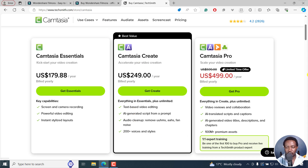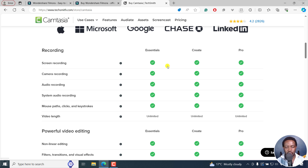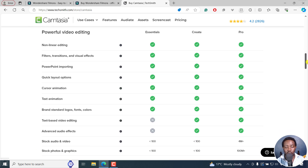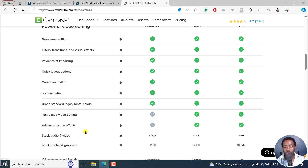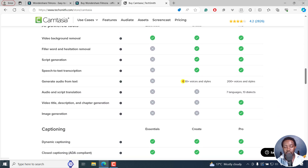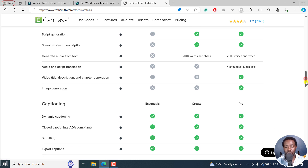If you scroll down, you can see screen recording, camera recording, audio recording, and system recording. The essentials tier is the cheaper $178 plan, while the Create tier gets the same unlimited video length. Text-based video editing only comes at the $249 option, along with advanced audio effects, stock audio and video, and audio script translation — which is also available in Filmora.